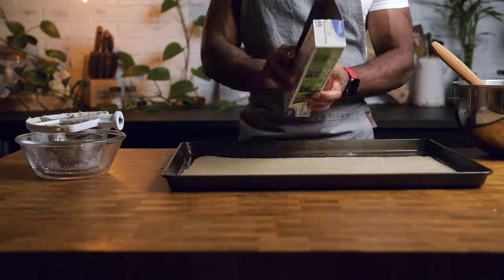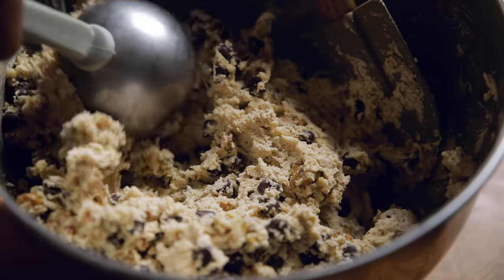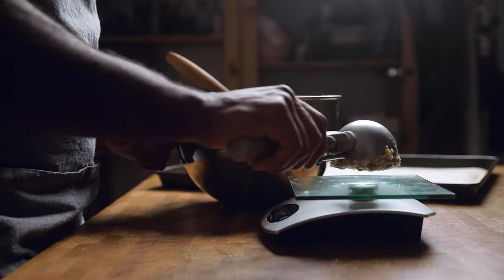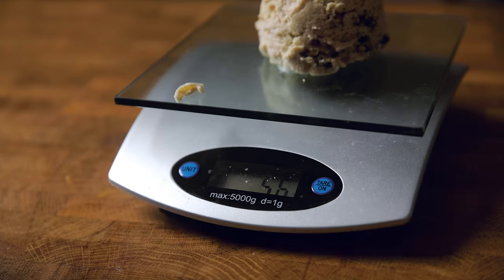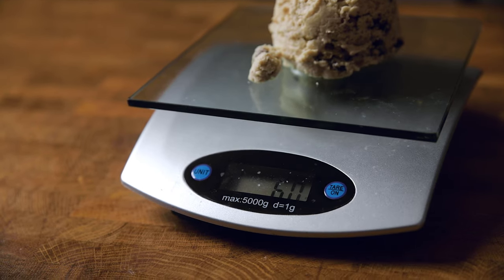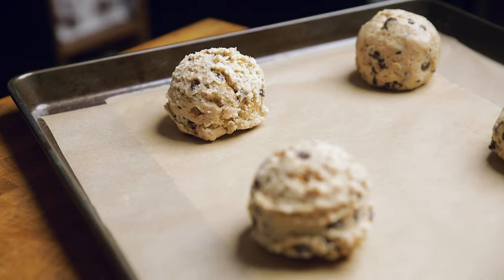With your cookie dough almost ready, we're going to form these into boulders before baking. You can use a cookie scoop — the one I'm using here is a number eight, about two and three-quarter inches in diameter. For the perfectionist, you could also use a scale, and your dough ball should weigh about six ounces. If you have neither, just split your dough into six even balls.